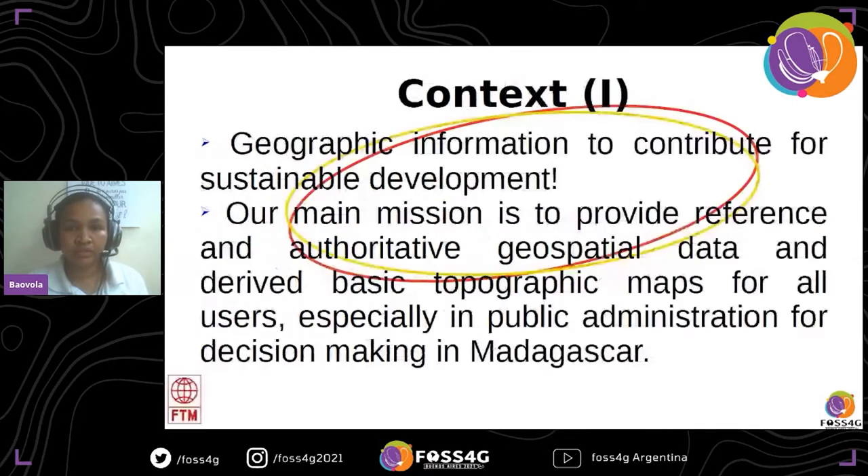My institution is the National Authority on Geographic Information, which contributes to sustainable development — that is our vision. Our main mission is to provide geospatial data and basic topographic maps for all users, especially for public decision-making within my country.